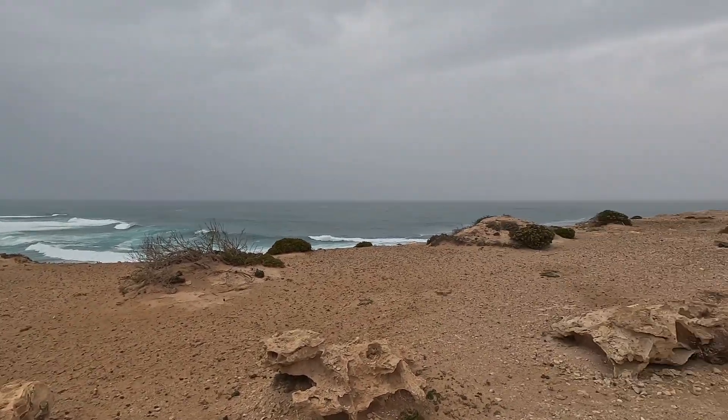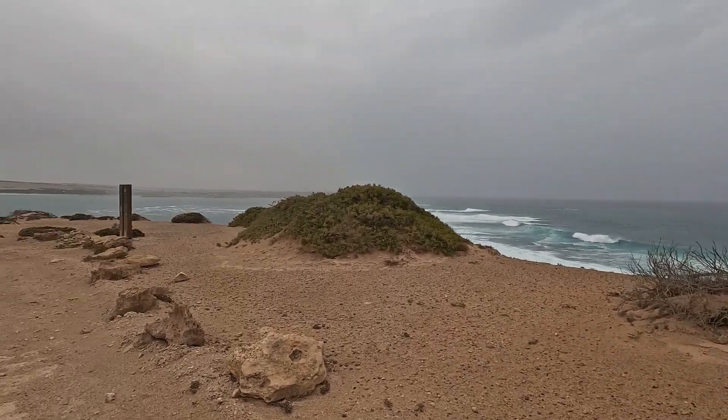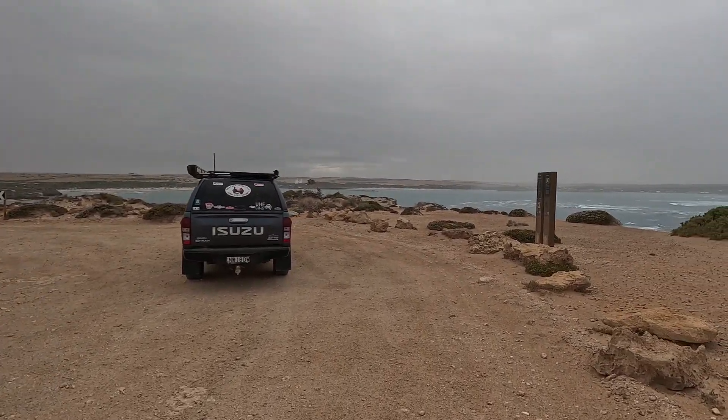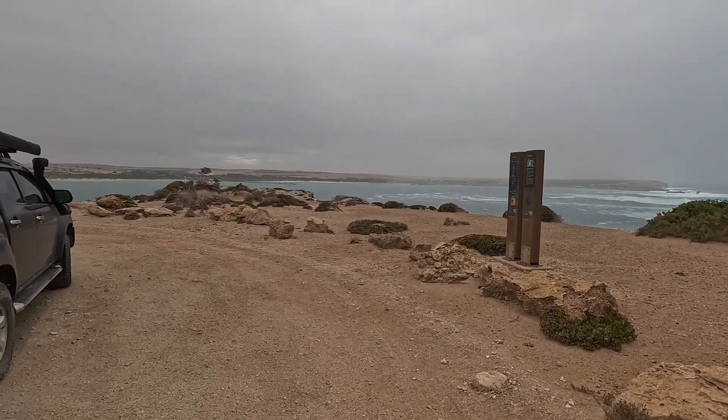This then brings us down to Salmon Point, which is on the way back into Elliston. Just a quick snatch of this view as it's starting to get a bit on the inclement weather side.